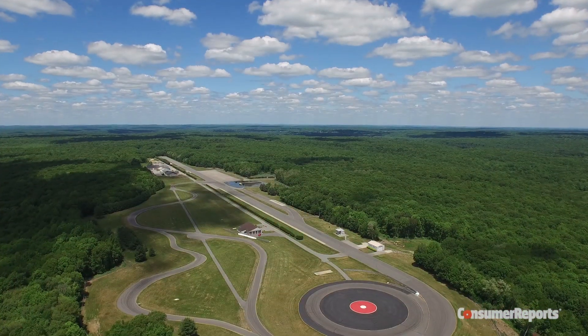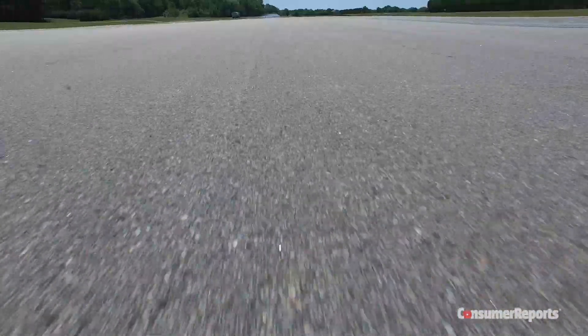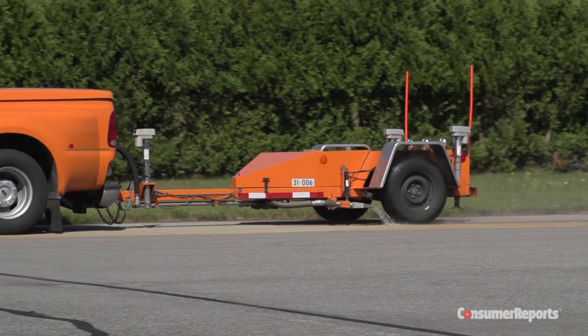The avoidance maneuver course is part of our 327-acre test facility. We monitor the surface friction of more than three miles of roads to make sure all cars have an equal playing field.